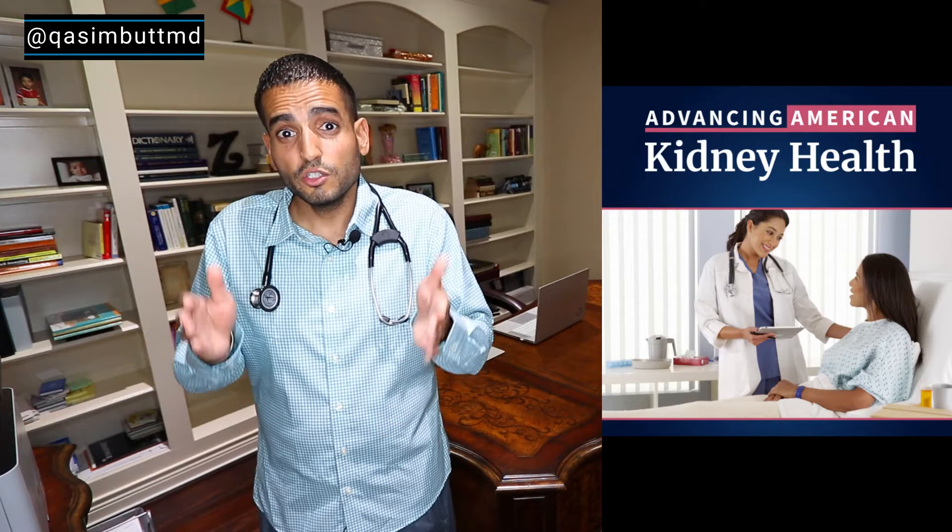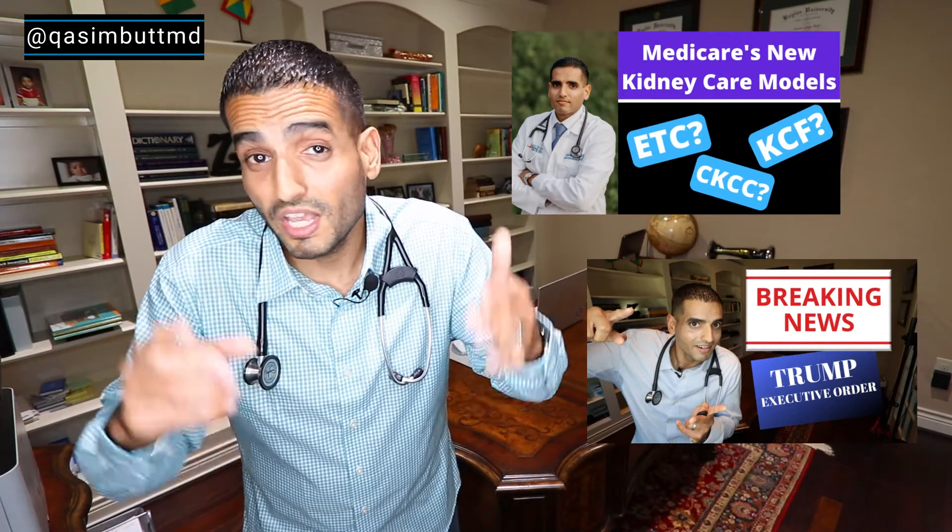So what is Medicare doing to combat this? Introducing the Advancing American Kidney Health presidential executive order — a bold new plan to go from a system that pays for kidney sickness to a system that pays for kidney health. This was signed into law in July of 2019.